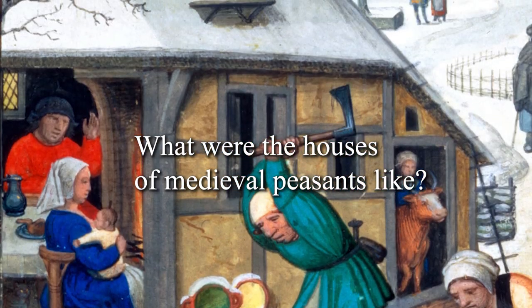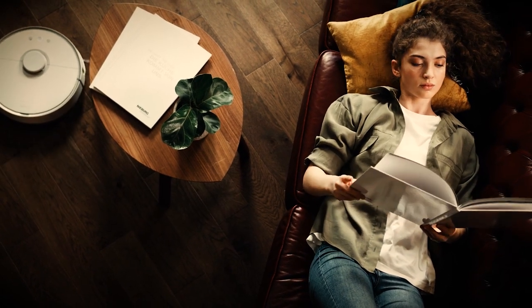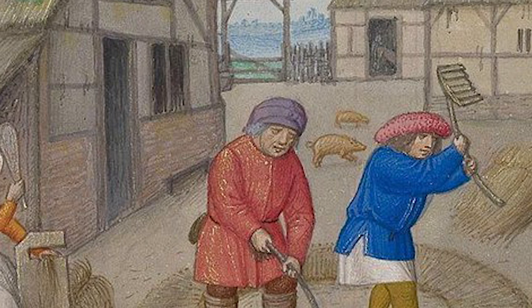What were the medieval houses of peasants like? Imagine getting rid of all the comfort of your own house. One moment you're on your comfortable couch, relaxing while watching some TV, and the next moment you are transferred back to the Middle Ages as a peasant — a time in which you could not imagine the comfort you have today.